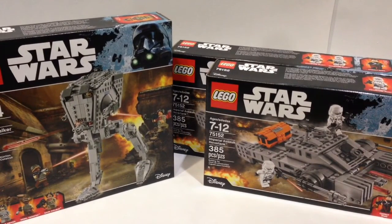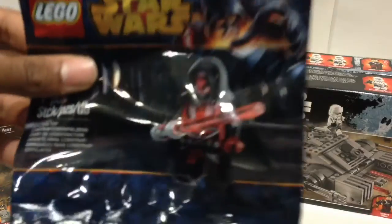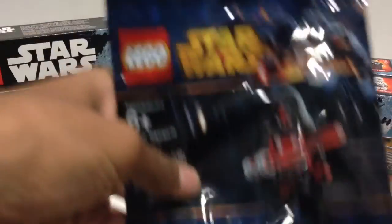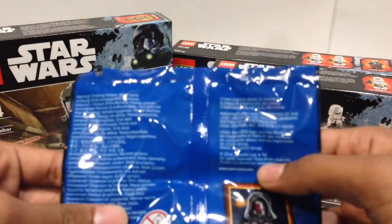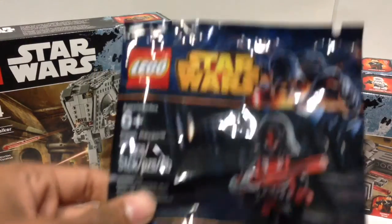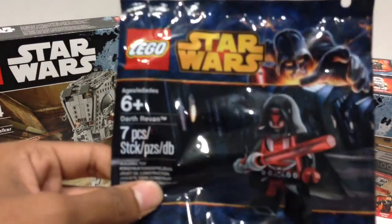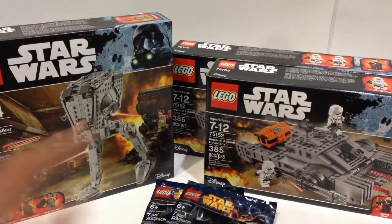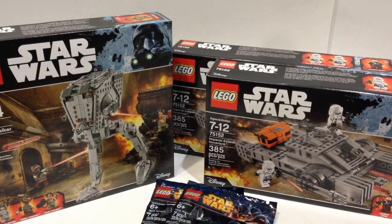There was the Darth Revan minifigure promotion, and I did end up getting two of the Lego Darth Revan minifigures. What's funny is the packaging even says 2014 Lego Group on the back — so this was originally given out in 2014, and they re-released it for Force Friday in the same packaging. It's a really cool figure and one of the main things I'd gone there to get, so I picked up two of them.